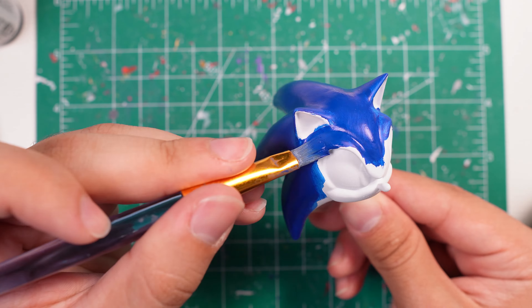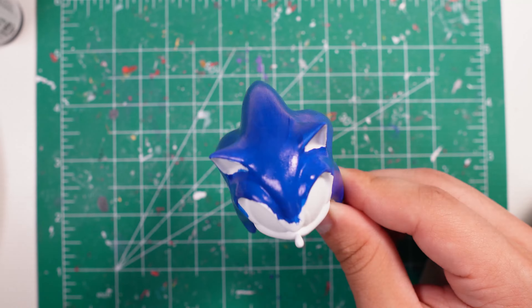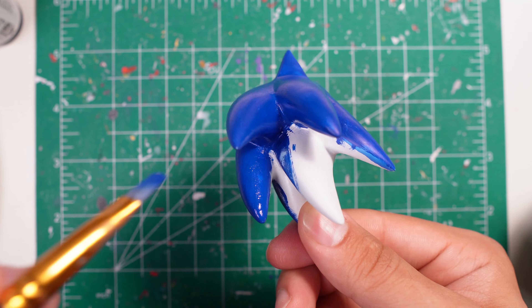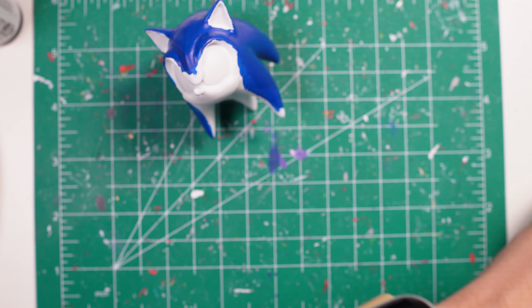After a few more coats it's starting to get closer to that dark bluish-purple that the Jack's Sonic body uses. Then I go in with a finer brush and I start going around the eyes and tracing them.